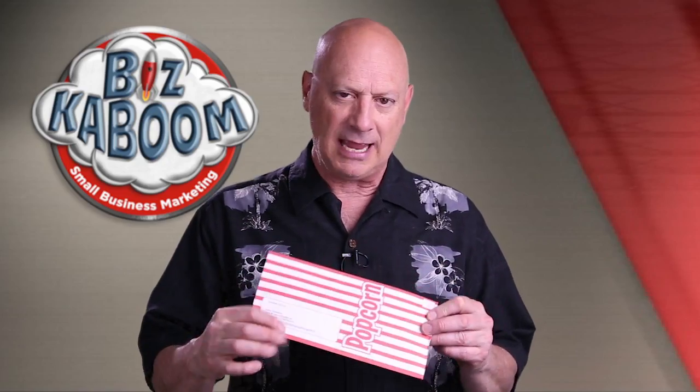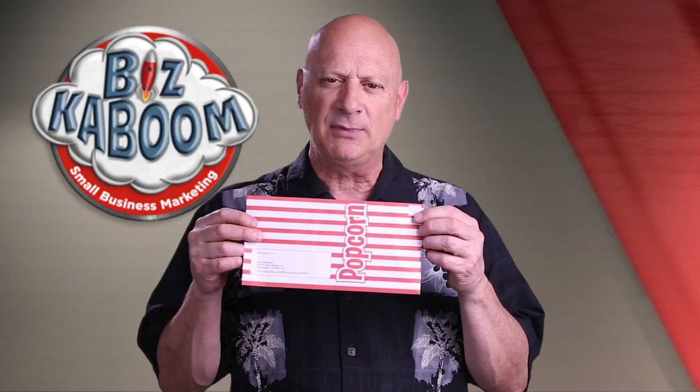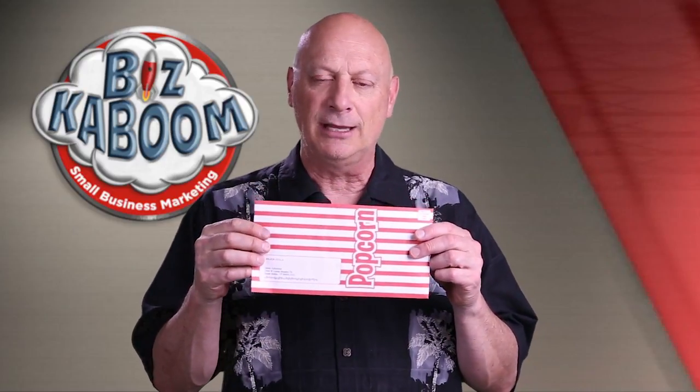Today, an interesting direct mail piece. Take a look at this — it was mailed out to California University employees. It says 'popcorn,' it has the address and name down there, it was bulk mailed as you'd expect something like this to be. It looks like — hey, it looks like a bag of popcorn, right? Stick my hand in there, pull out a bag of popcorn — that's what it's meant to look like.